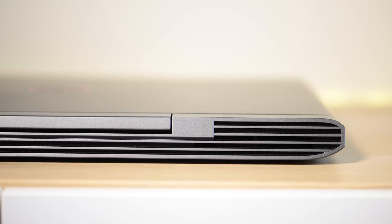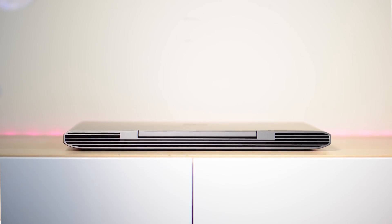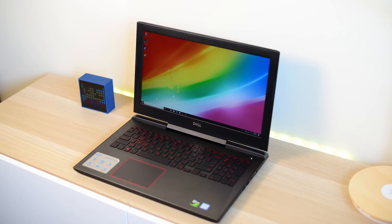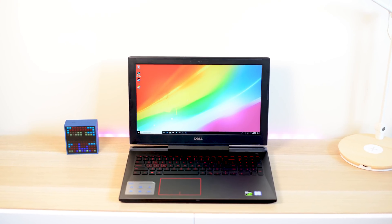I actually specced up a desktop with a monitor with the same sort of specs as this laptop and it's hundreds of dollars more expensive. So this is actually cheaper right now than building a gaming desktop.